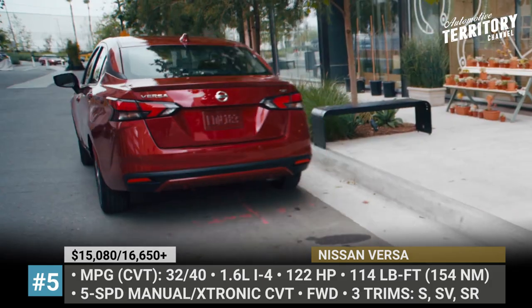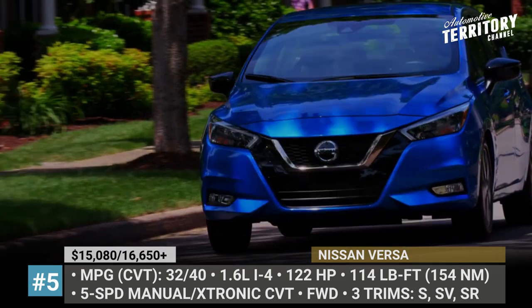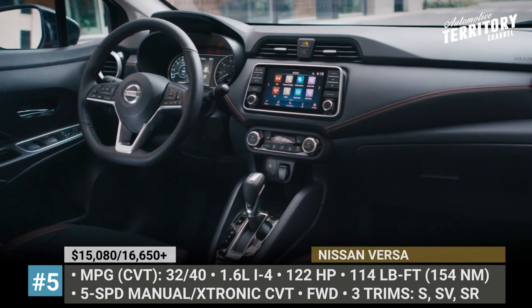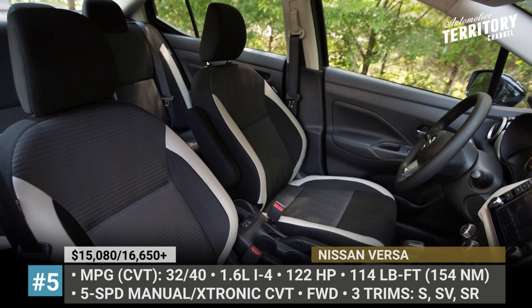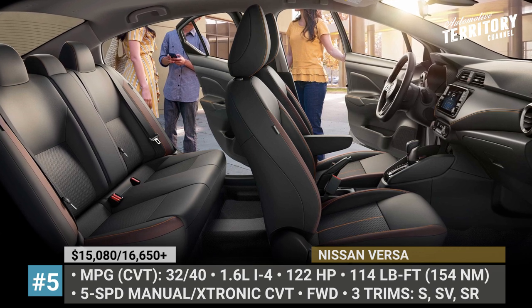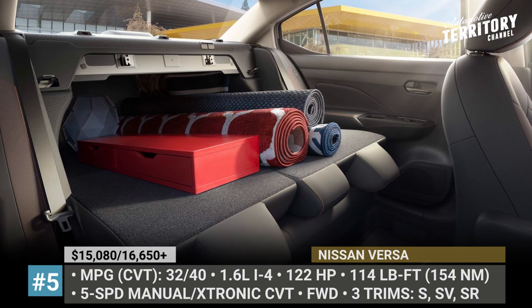The CVT improves fuel economy to 40 mpg on a highway and comes standard on upper-level trims. Standard infotainment is a 7-inch touchscreen, while SV and SR add smartphone integration. You can also get a digital driver's cluster, automatic climate control, front seat heating and a leather steering wheel. No matter the trim, you can expect automatic emergency braking, pedestrian detection and lane departure warning.